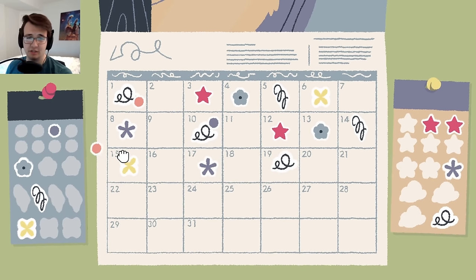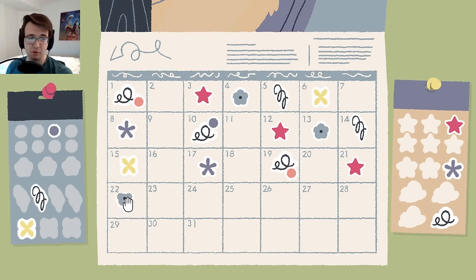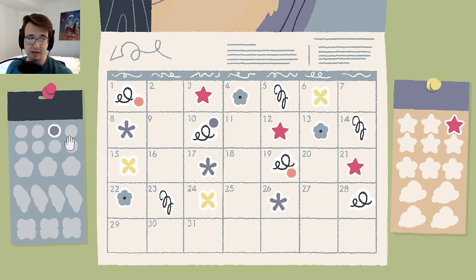Two days later is loop-de-loops - it's probably the orange one since the blue one just happened. Then two days later is a star. It's interesting that this isn't like a weekly setup; this person just operates independent of weeks. To be honest, I do too, so this is at least relatable to me.